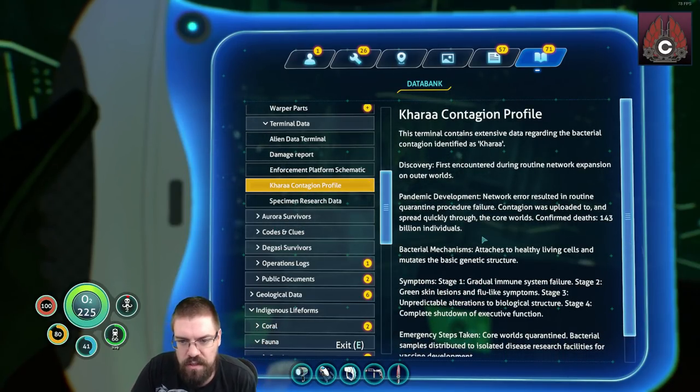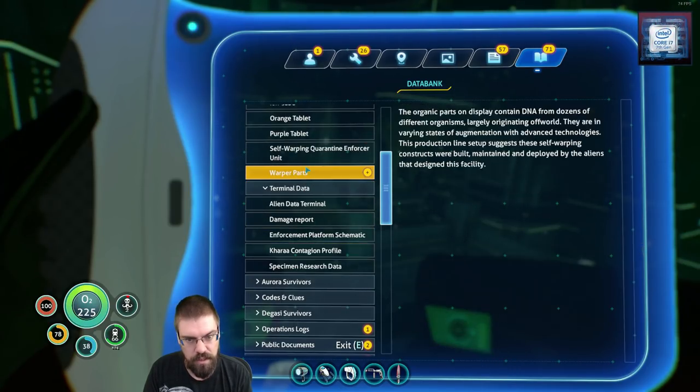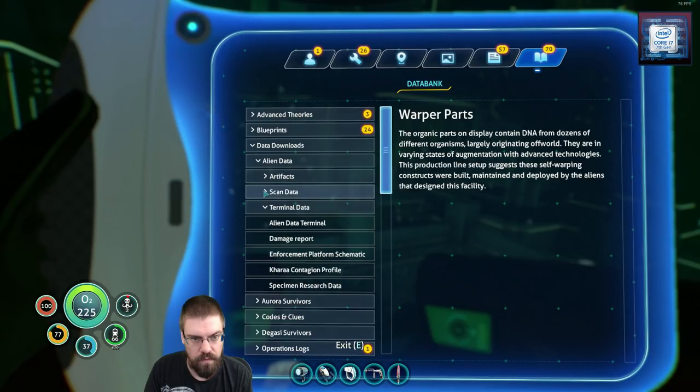The terminal contains extensive data regarding the bacterial contagion identified as CARA. First encountered during routine network expansion on the Outer Worlds. A network error resulted in routine quarantine procedure failure. The contagion was uploaded to and spread quickly through the core worlds. Confirmed deaths: 143 billion? Billion? Gradual immune system failure. Stage 2: green skin lesions and flu-like symptoms. Stage 3: unpredictable alterations to biological structure. Stage 4: complete shutdown of executive function. Core worlds quarantine. Bacterial samples distributed to isolated disease research facilities for vaccine development. Treatment procedure unknown. Well, shit.